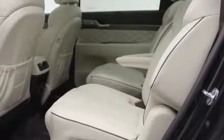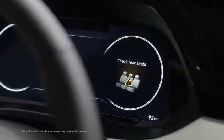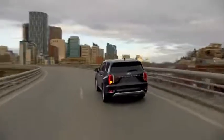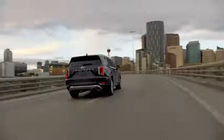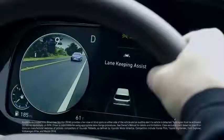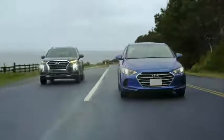Rear Occupant Alert is designed to help prevent children and pets from being left behind. The standard system alerts you with a warning message to check the back seats, while the available ultrasonic sensor system will sound an alarm and send an alert to your smartphone through Blue Link if movement is detected after you've exited the Palisade. The Palisade also offers a class-exclusive Blind View Monitor, which projects a live video feed of your blind spot directly within the gauge cluster for added awareness.